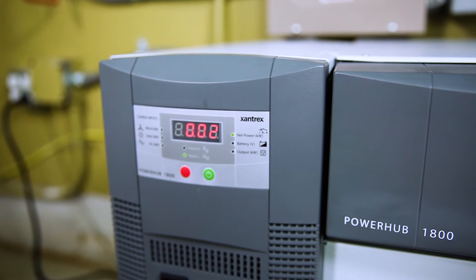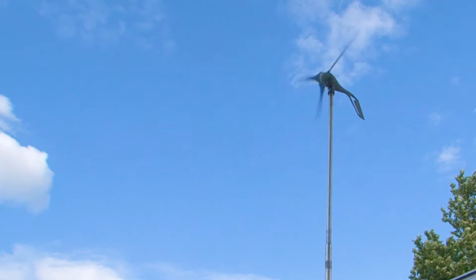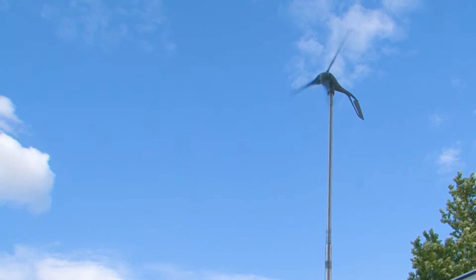It's got a lot of options, including that you can hardwire in solar, wind, a generator, or the grid, and then you can set it up to automatically switch over to power important loads in your house when the grid goes down.